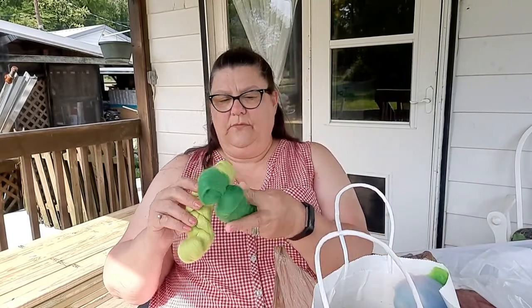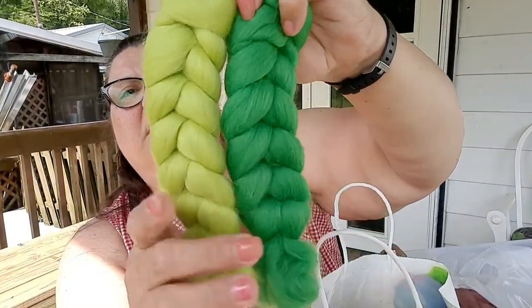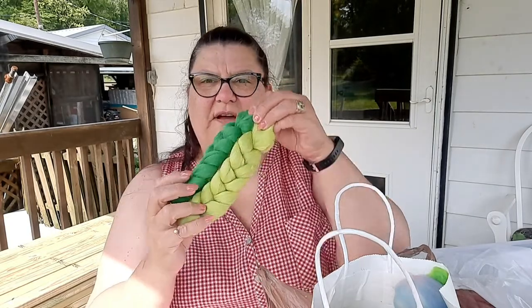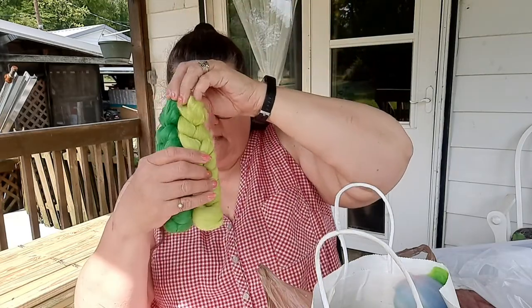I believe that was booth 32, Denise's Fleeces, which had the buttons. Or it might have been Deep Dyed Yarns. At Deep Dyed Yarns I got two merino wool hanks — they are green and so soft. They were five dollars each.